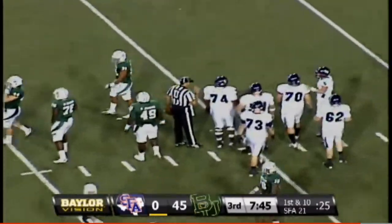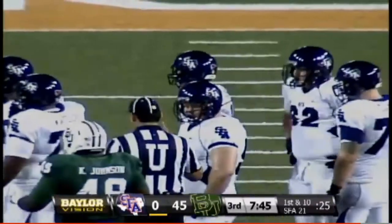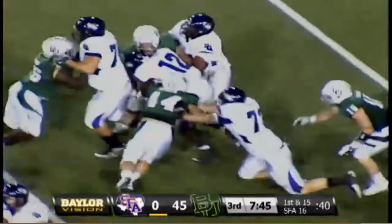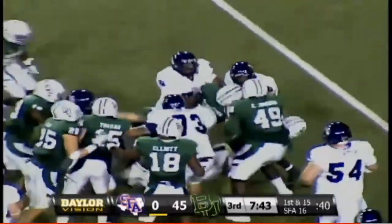Man in motion, right to the snap — false start, number 74, the offense. Turnovers in there — they had four last week in the loss to Northern Iowa. Ford with the handoff and looking for room.